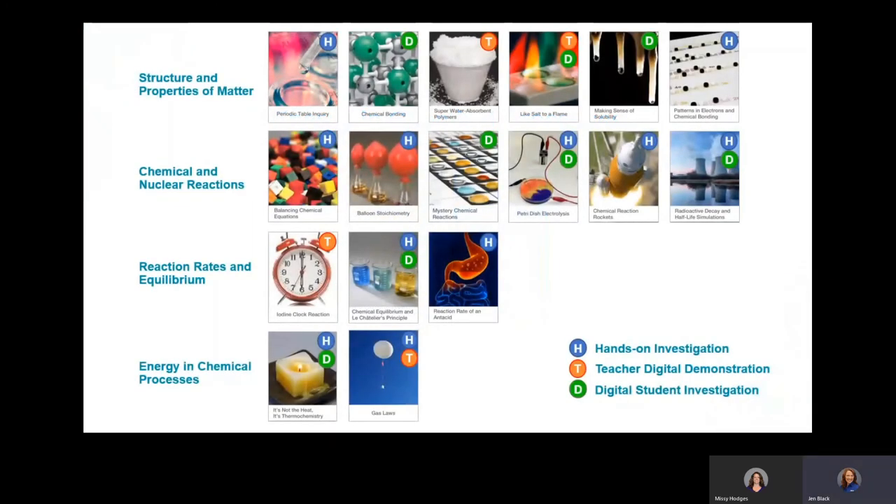This is the entire chemistry program, laid out similarly to the biology program. There are 17 investigations in the chemistry program. The student materials kit would have all the materials for all the hands-on portions of these labs, and the digital resources would include all the digital content for all of these labs. Some investigations are a blend of hands-on student plus digital student investigation, or teacher digital plus digital student investigation.